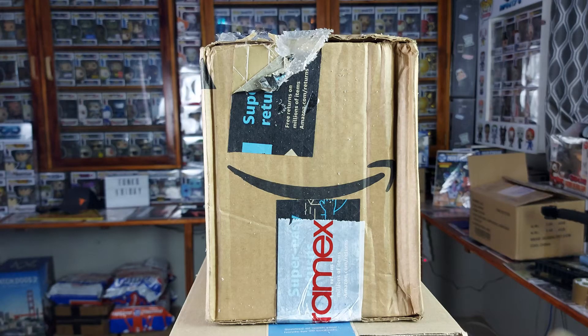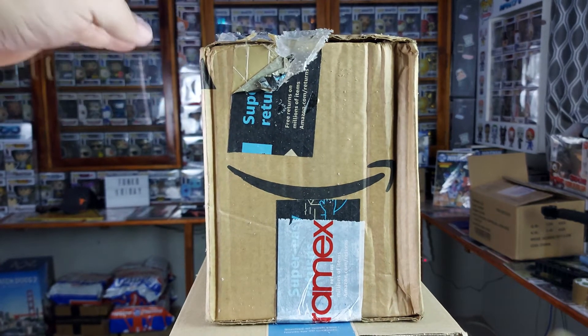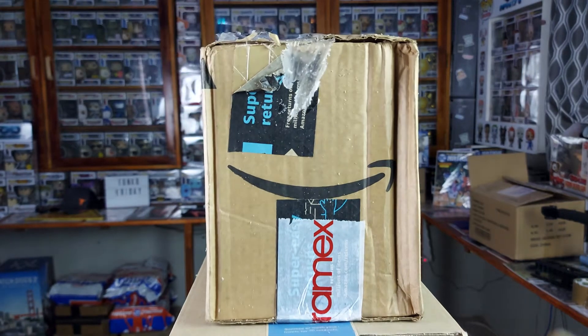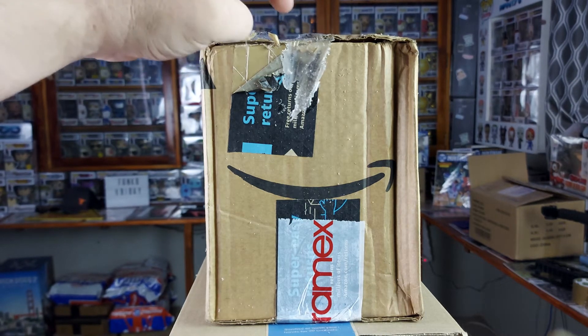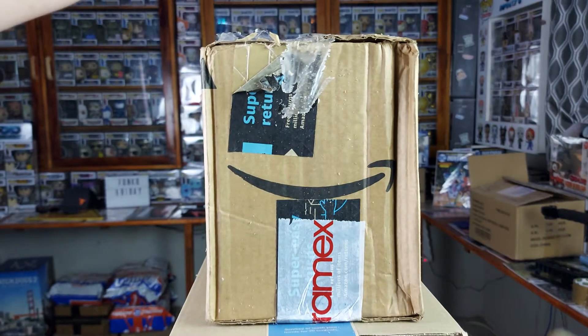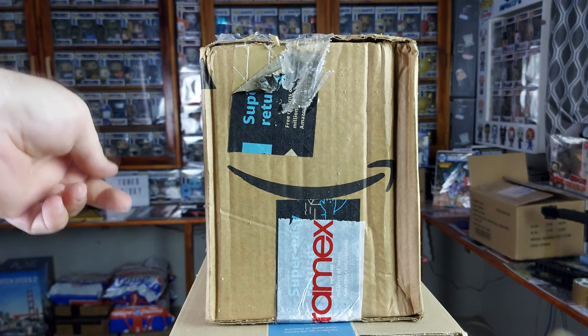What's up guys and welcome back to another episode of Funko Friday! This box came all the way from Cape Town and this is from Hink. I've got a couple of pops from him over the years and I was fortunate to meet him at the 2019 Africa Comic-Con, which is awesome.